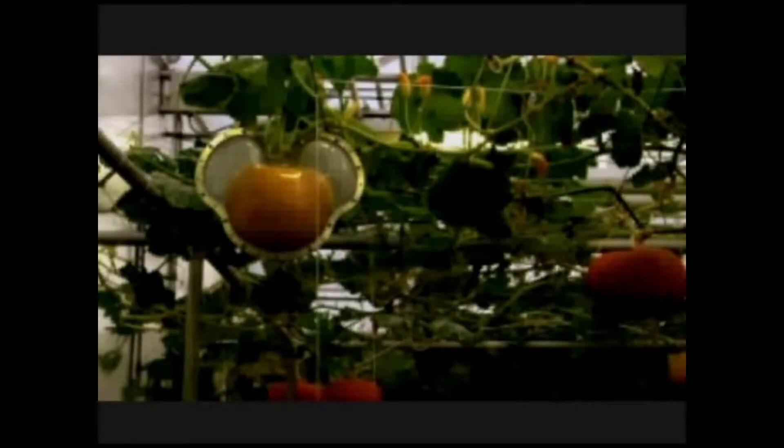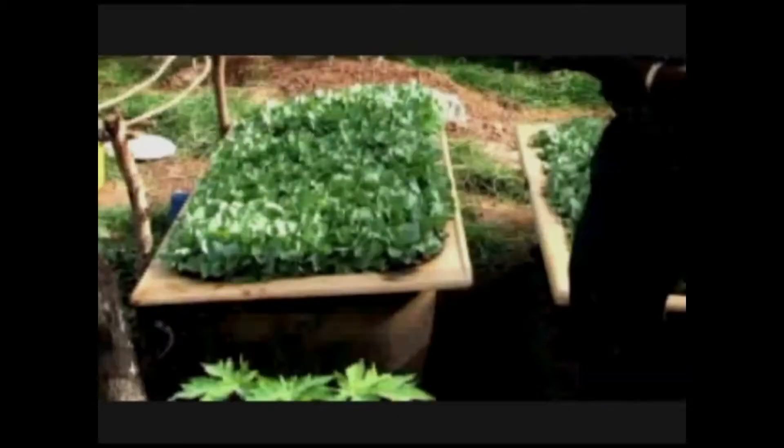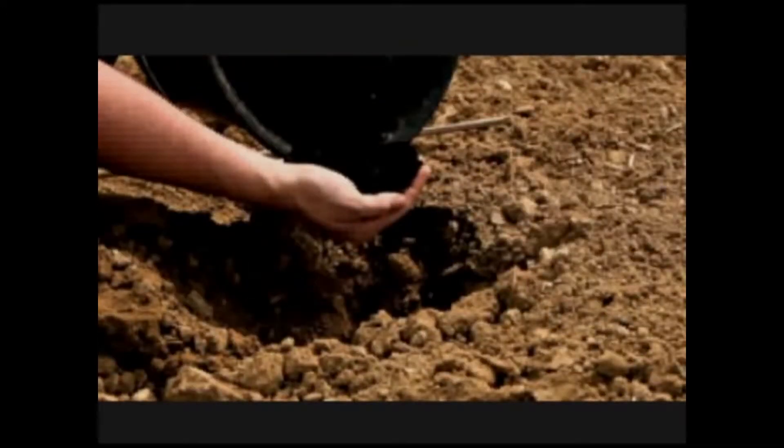Growing plants hydroponically helps gardeners and farmers grow more food in smaller areas like greenhouses, living rooms, classrooms, and rooftops. It's a way to produce food in parts of the world where space, good soil, and water are in short supply.